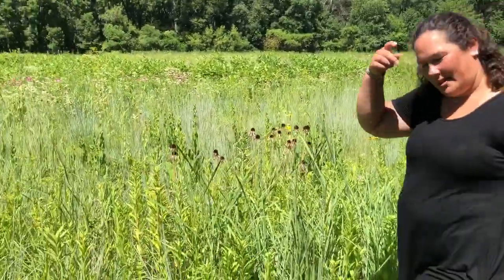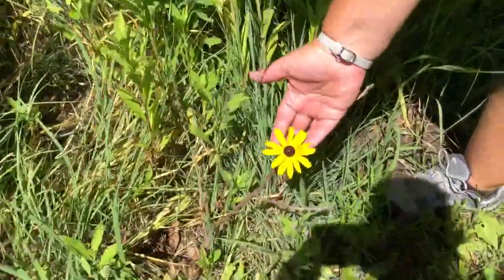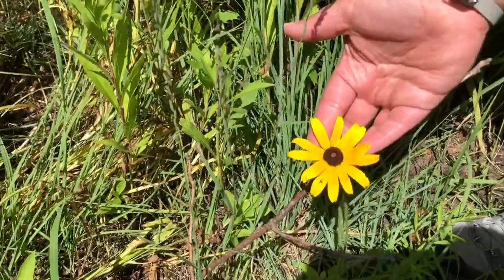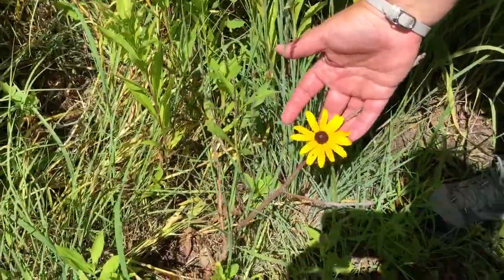We're gonna talk about a couple of the different plants that you can find here. The first one is down low — that is the black-eyed Susan. It's got a really dark center with yellow petals.